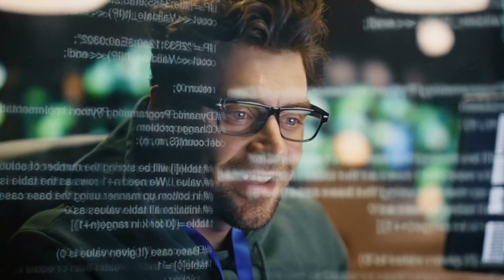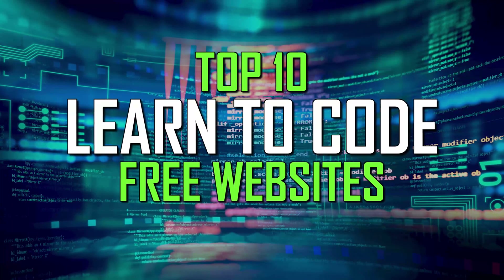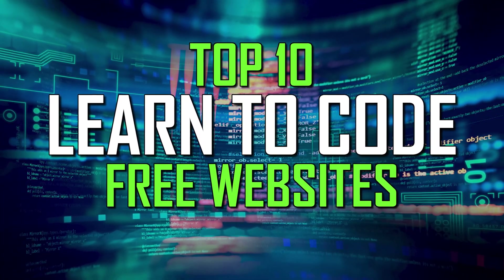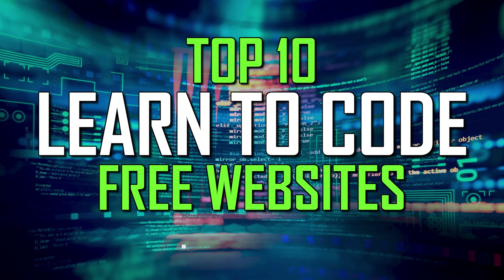If you ever wanted to learn how to code to create mobile apps, PC software, or websites, thankfully there are tons of free websites that will teach you the skills needed. I'll show you more than 10 of the best coding websites where you can learn for free, teaching you the absolute basics of programming. Since we all learn differently, my advice is to bookmark those that are of interest to you and try them out to find which sites best fit your learning style.